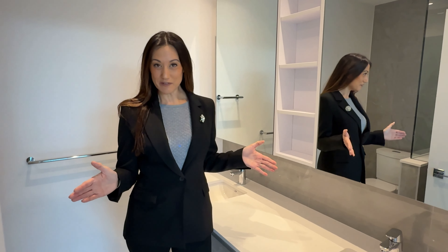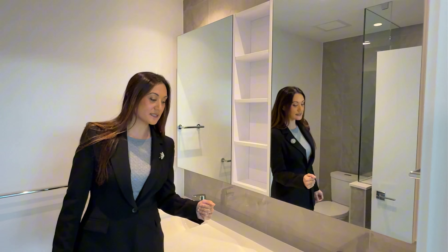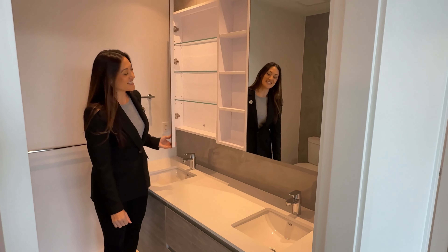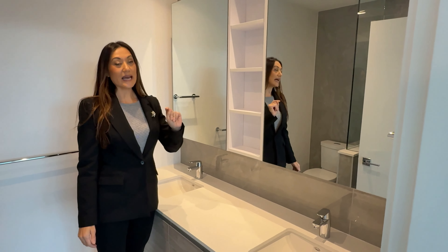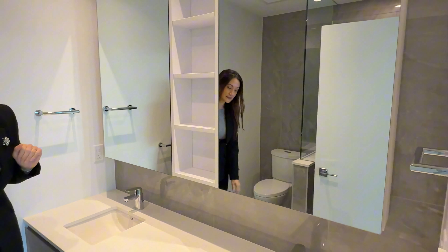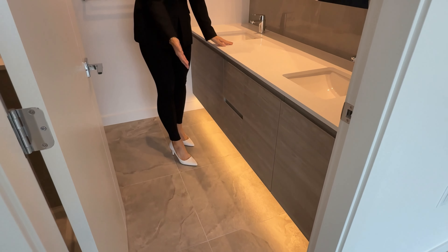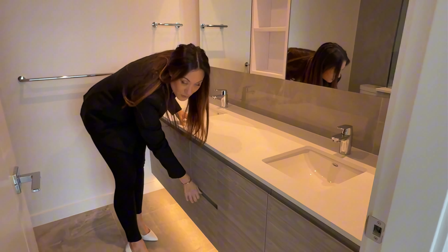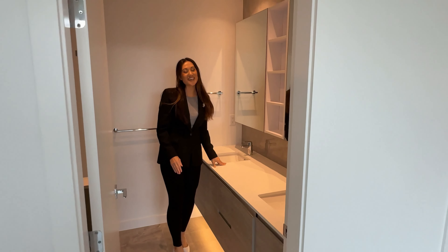Here we are in the ensuite of the primary bathroom. You'll notice quartz countertop throughout with plenty of counter space. We have double vanities on either side, lots of mirrors — and behind the mirrors are medicine cabinets for your toothbrushes and essentials. There's also exterior shelving, beautiful tile work throughout, and heated floors. Underneath the vanity is a light that switches on automatically when you come in at night. And of course, lots of drawers — this home is never short on drawer and cabinet space.